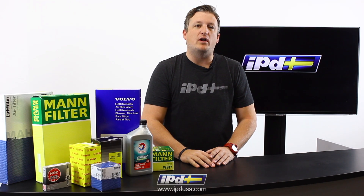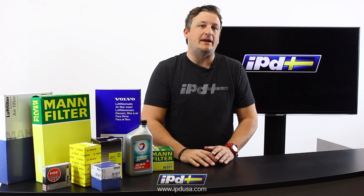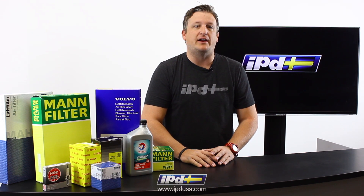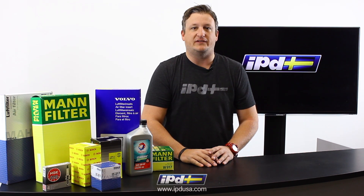Hello, Chris here from IPD and I want to let you know that we're running a filters and tune-up special. Performing regular maintenance is the best way to protect your investment. Our Volvos are an extension of us, our life, and our daily adventures. And as time flies by and miles fly by, sometimes it's easy to forget about that basic maintenance, and that's why IPD is here to help.